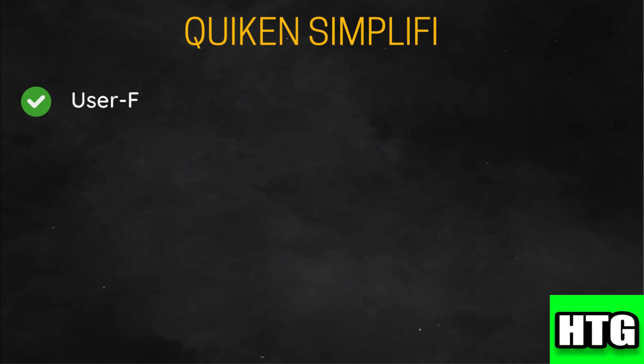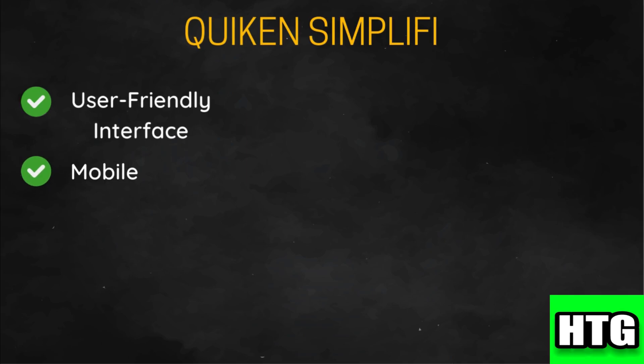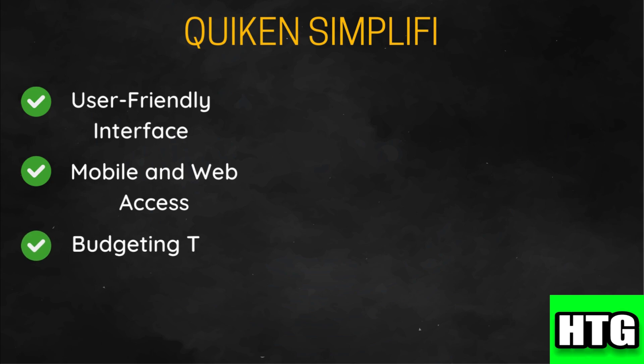Simplify is designed to be easy to use with a modern and intuitive interface that is accessible for users of all experience levels. It offers seamless access through both mobile and web platforms, making it easy to manage your finances on the go. It helps users create and manage budgets, track spending, and set financial goals. The app provides alerts and insights to help you stay on track.